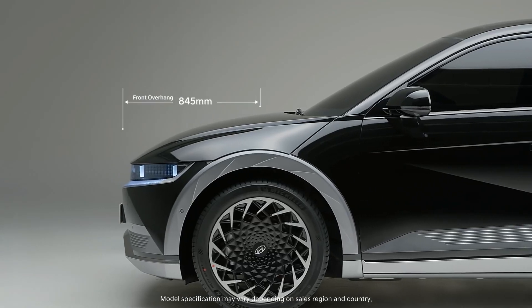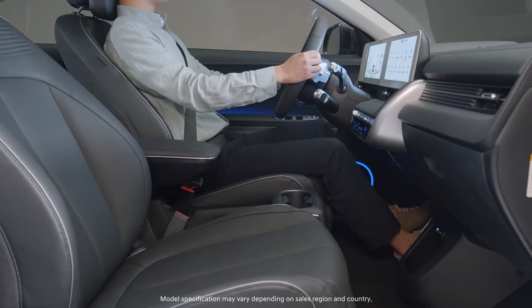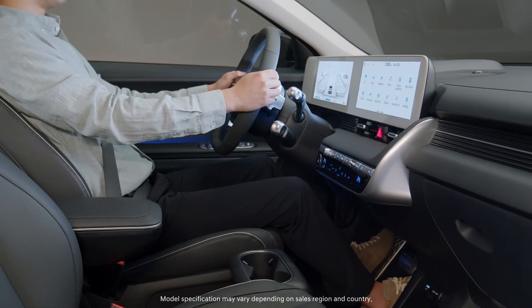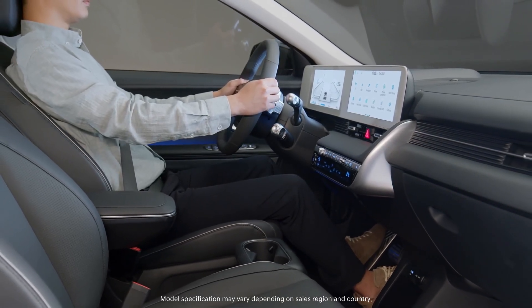A shortened overhang and stretched wheelbase provide a more spacious residing area than other ICE vehicles in its class. And the new body structure safely protects both passengers and batteries from unexpected circumstances.